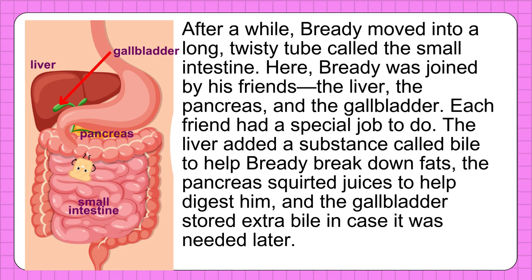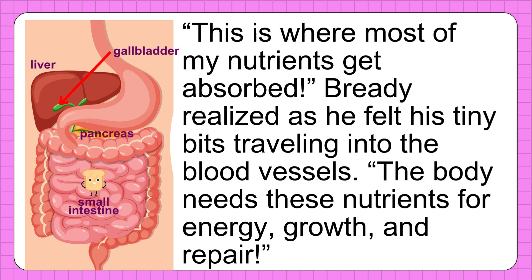After a while, Breddy moved into a long, twisted tube called the small intestine. Here, Breddy was joined by his friends — the liver, the pancreas, and the gallbladder. Each friend had a special job to do. The liver added a substance called bile to help Breddy break down fats. The pancreas squirted juices to help digest him. And the gallbladder stored extra bile in case it was needed later. "This is where most of the nutrients get absorbed," Breddy realized, as he felt his tiny bits traveling into the blood vessels. The body needs these nutrients for energy, growth, and repair.